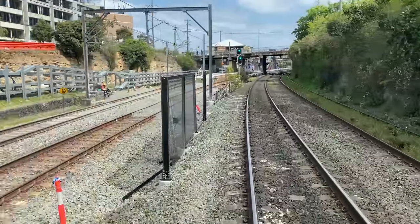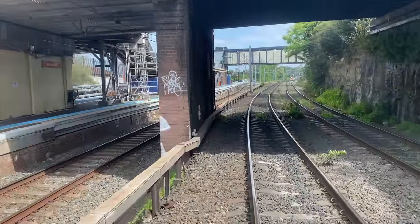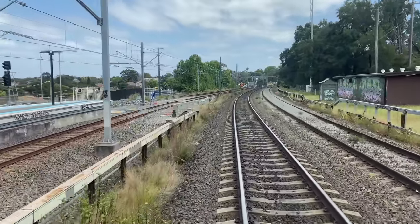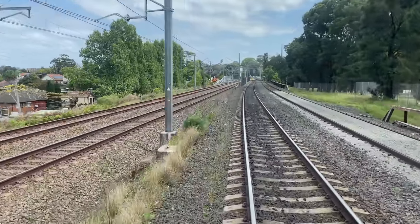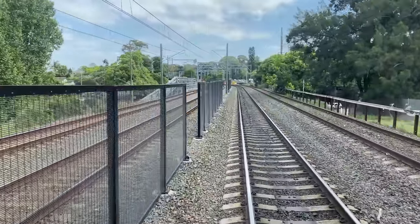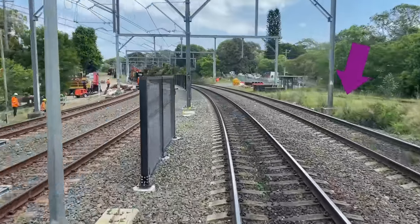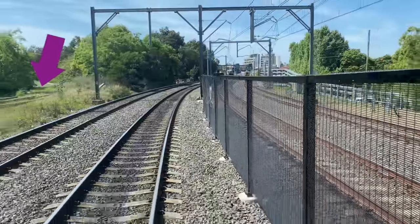Now approaching Dulwich Hill Station, with a bridge for Wardell Road just before it. You can now see the new aerial concourse connecting this station with the L1 light rail stop on the right, where an Alstom Citadis tram is visible at the stop. The L1 runs on an old goods line that used to go to Rozelle and Darling Harbour. In the past this line continued west, running behind Jack Shanahan Reserve on the right. A bridge still carries this old line over Terrace Road, and you can see where the old sidings used to join this rail corridor.